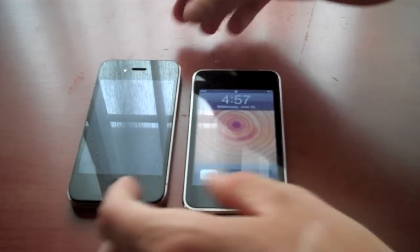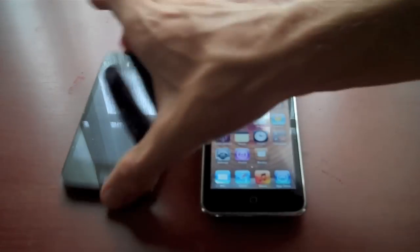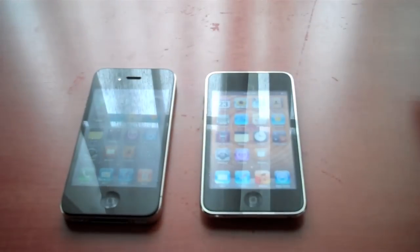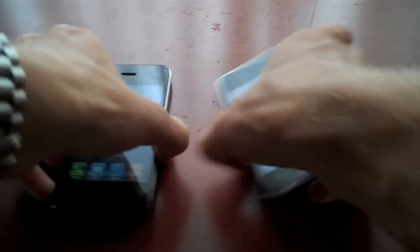So we're going to do a couple of tests here, one of which involves logging in and shutting down eventually. They're both running iOS 4 right now, which is of course the latest version of Apple's operating system.